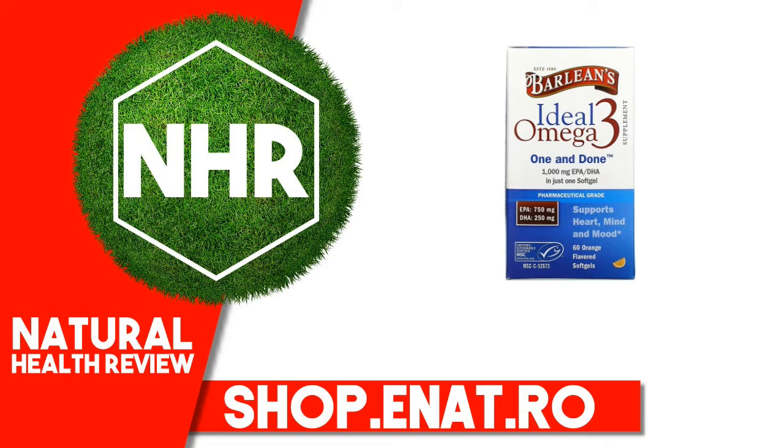Suggested use: 1 softgel daily with a meal. Other ingredients: Fish oil (pollock), softgel (gelatin, glycerin, and water), natural flavor, and natural mixed tocopherol.